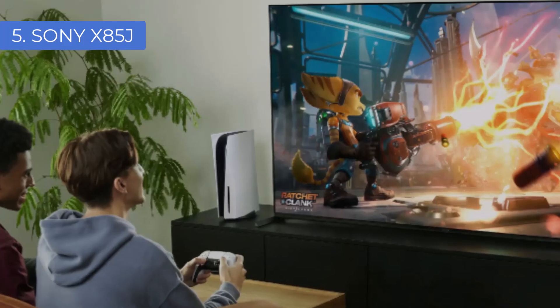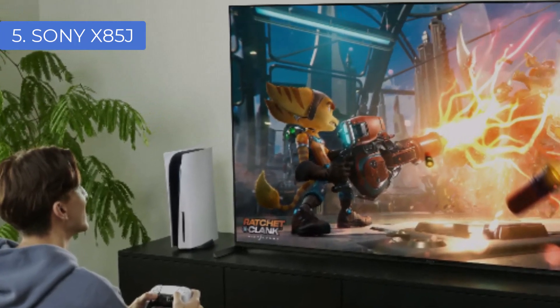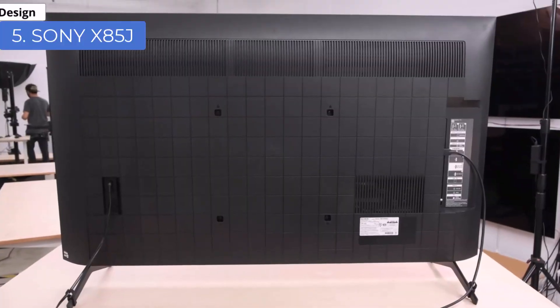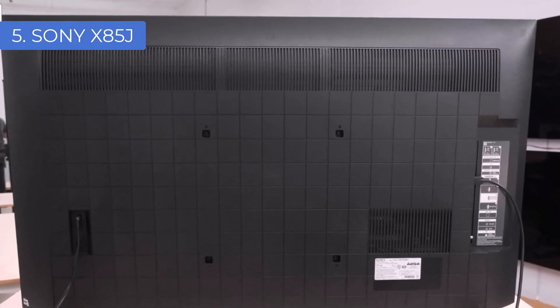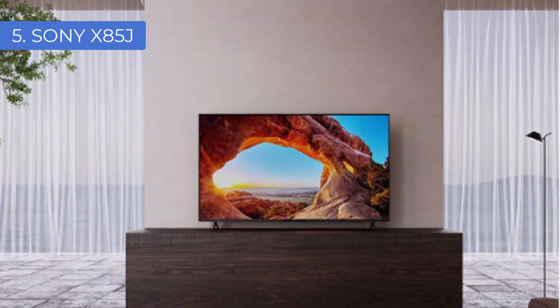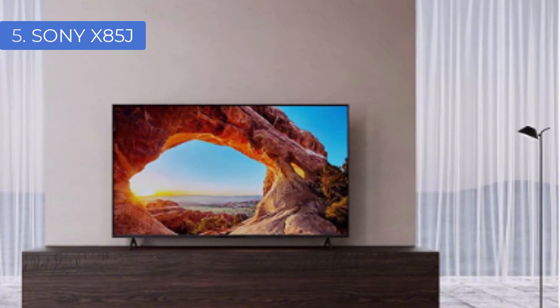The audio isn't up to soundbar-level quality, but it won't let you down. Some sacrifices are typical at this price, but the general image quality of the X85J is really strong, and it's available in smaller sizes than many TVs as well. If you want to get as much bang for your buck as possible and don't mind a few compromises, consider this as the best Sony TV for you.